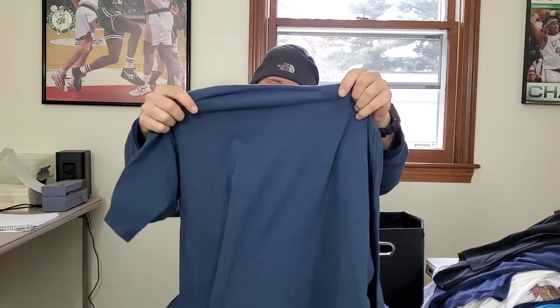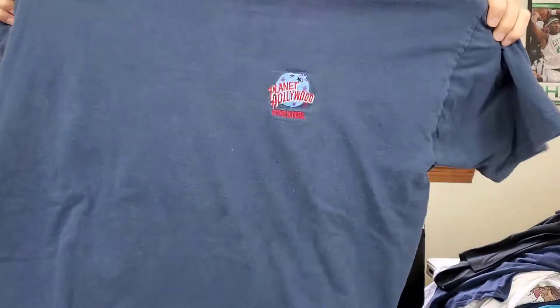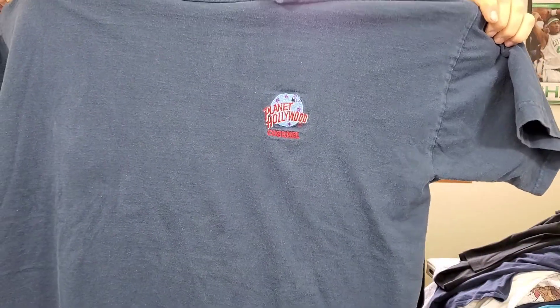This here is a Planet Hollywood Cozumel shirt. To be honest, I don't know where that is — maybe it's Mexico. The shirt's made in Mexico, so this could be vintage, and it's embroidered. I usually don't pick these up, but at two bucks I definitely will. Hopefully between $15 and $20 for that shirt.